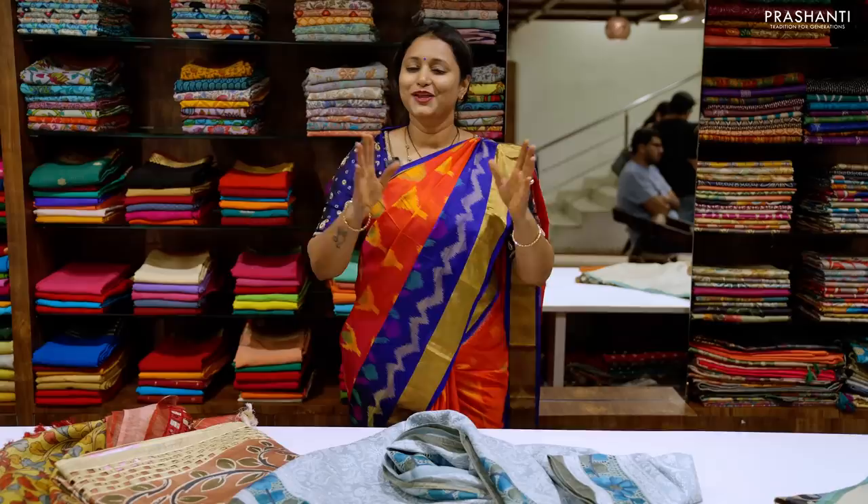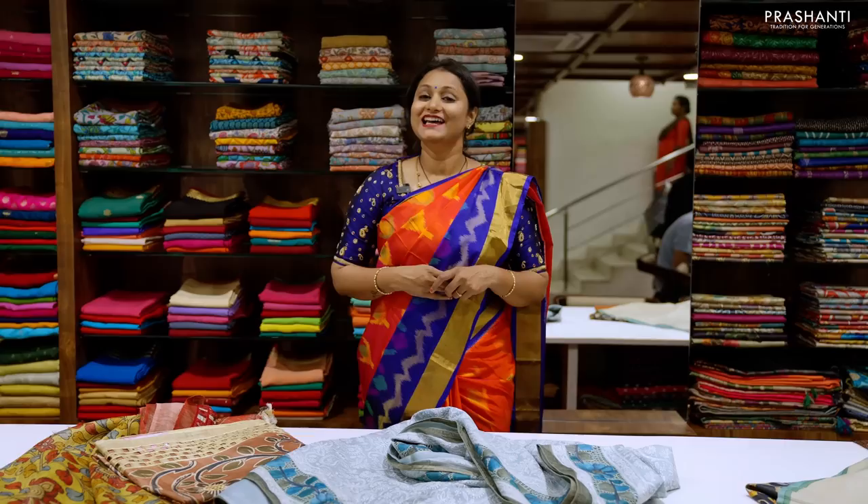To all the Tassa lovers, we welcome you to visit our Maleshwaram store to explore our wide range of Tassas. Thank you for watching this video. Have an enriching shopping experience at Prasanthi.